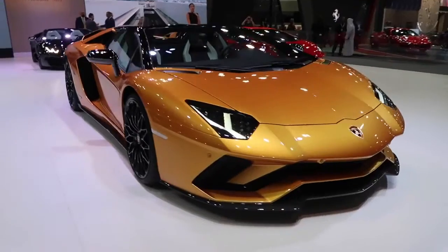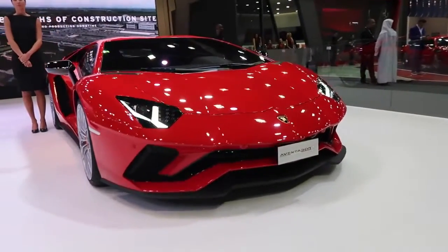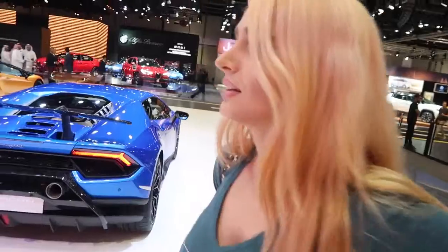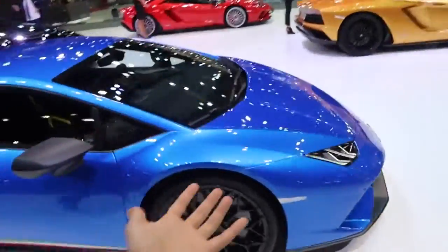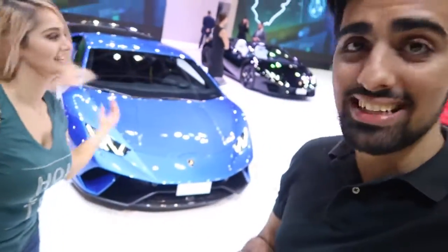La Lamborghini! So we are here at the Lamborghini spot. You know who has this exact same car? Jake Paul. This is the Lamborghini Huracan Performante. Jake Paul, where you at, bro? We took your car to Dubai. This car is fire. Right now we are just checking out the Lamborghini stand.